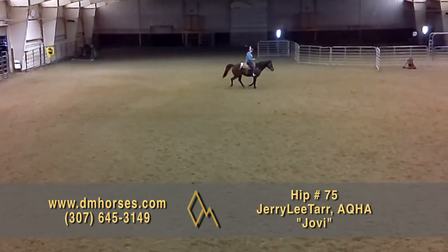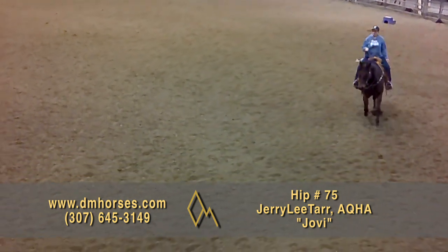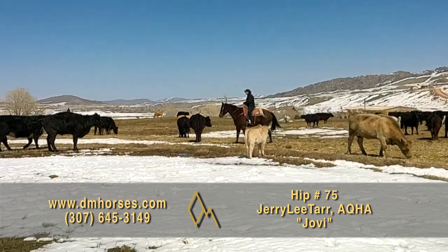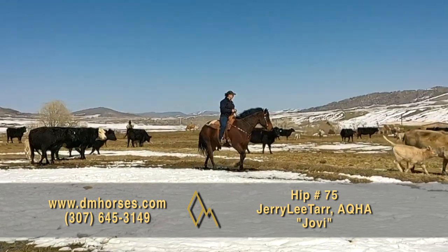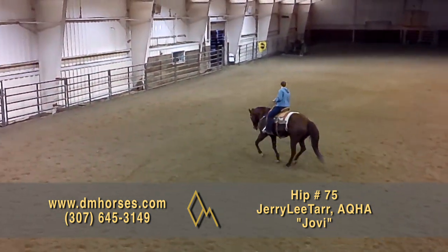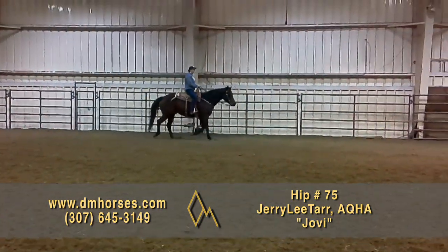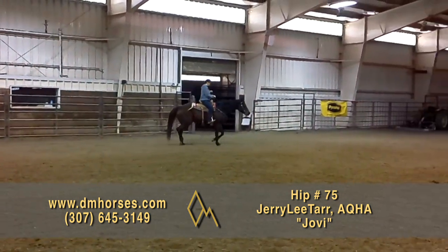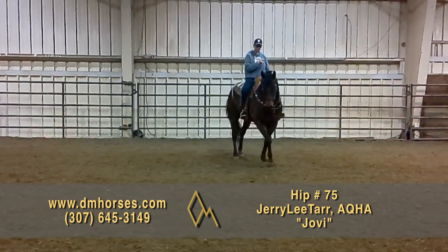Hip number 75, Jovi — the AQHA calls him Jerry Lee Tarr. This gorgeous big gelding is 15-3 hands and 1,270 pounds, a 2007 model. Myron named him Jovi because he's a rock star, and he really is. He will lay off and come back quiet and gentle. He's a big, stout horse with a sweet disposition who's been out and done everything you could want — trail riding, seen traffic, been to the brandings, around cattle. He is a handy son of a gun to ride around on. That is hip number 75, Jovi.